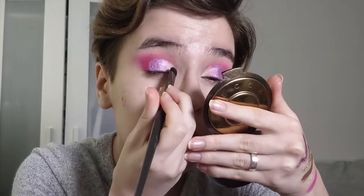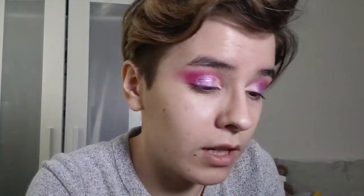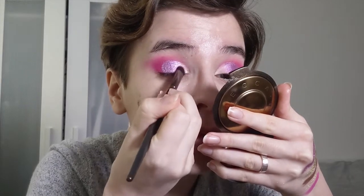I'm now going in with Starlight Sonata and putting that on the inner portion of the lid. It's actually coming together. I'm a bit scared for the brown — not going to lie. I mean, it is a very pretty brown, it's very pigmented, it does work. It's really nice to work with as a shadow, but I just don't know how it's going to work with this colour scheme.